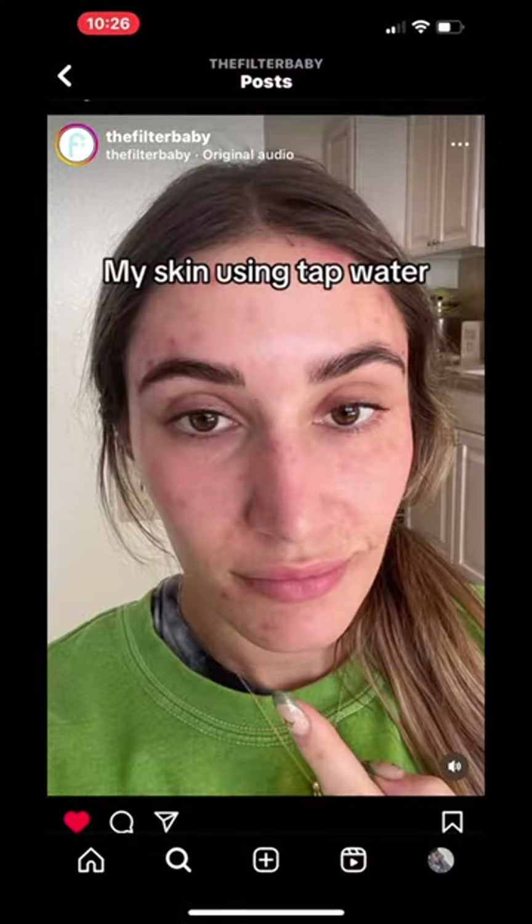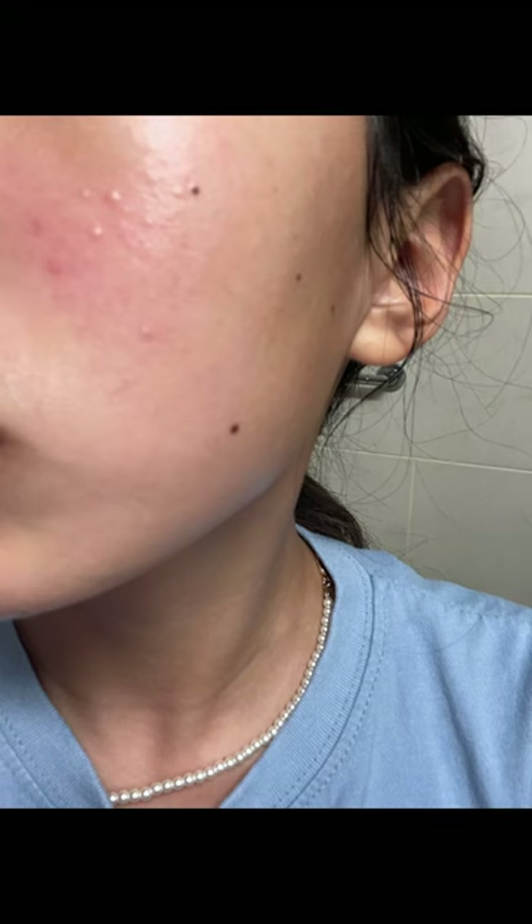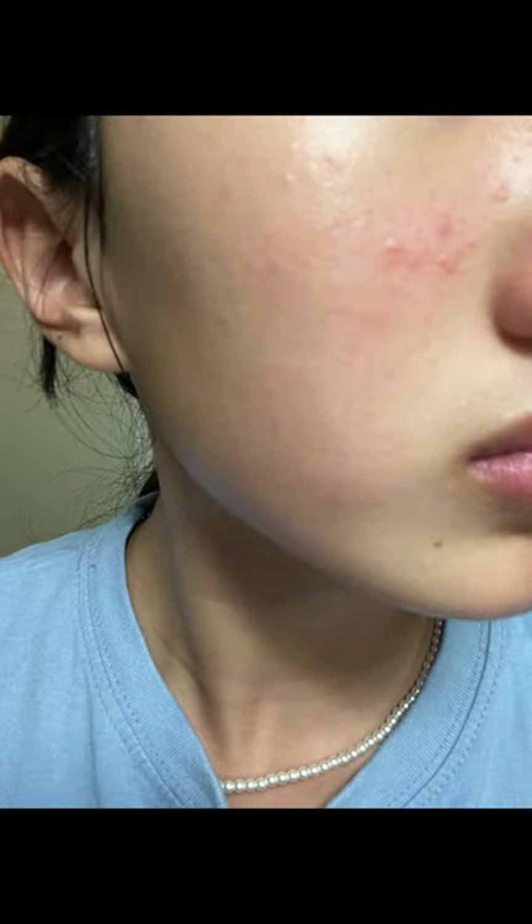I thought these kind of transformations were like fake, but it actually kind of worked for my skin. So if you want healthier skin, I definitely recommend this. I'm going to be using this my whole entire life.